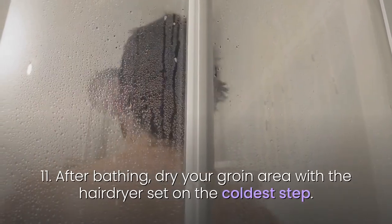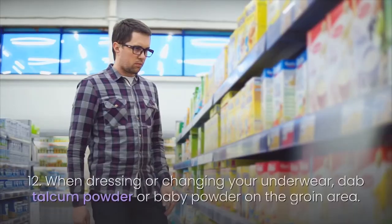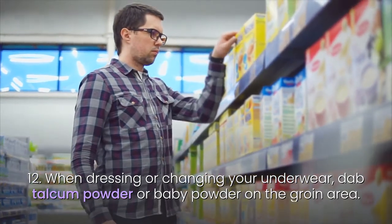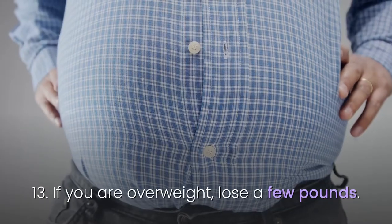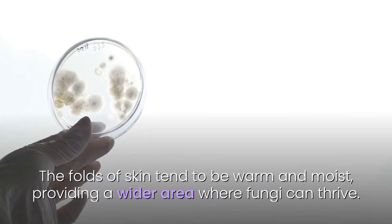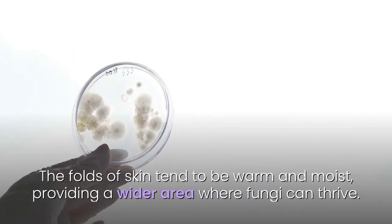11. After bathing, dry your groin area with a hairdryer set on the coldest setting. 12. When dressing or changing your underwear, dab talcum powder or baby powder on the groin area. They will absorb any moisture and keep your skin dry. 13. If you are overweight, lose a few pounds. The folds of skin tend to be warm and moist, providing a wider area where fungi can thrive.